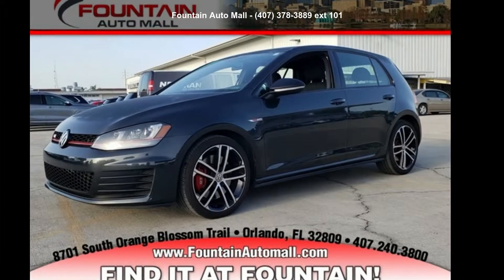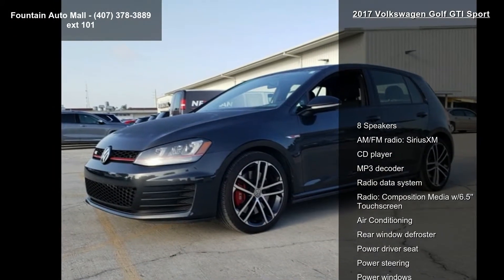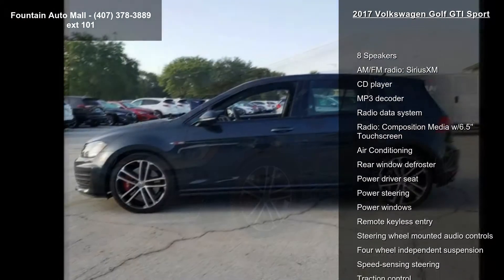Step into the Volkswagen 2017 Golf GTI Sport. This may be the set of wheels you've been looking for. Enjoy these notable features: